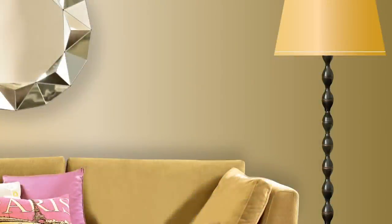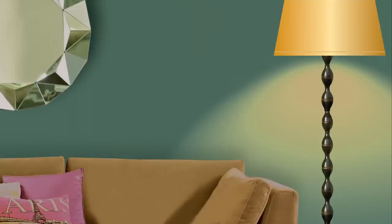An important consideration is the light. Colours in a south-facing room will appear warmer than a north-facing room. Make sure you check how your chosen colours look in both natural and artificial lighting.